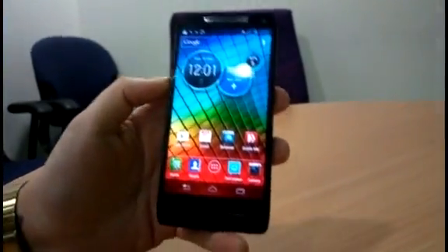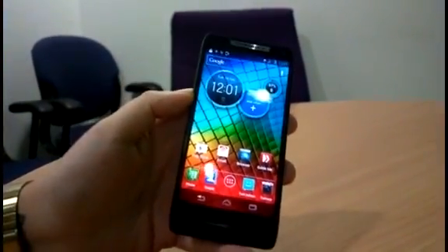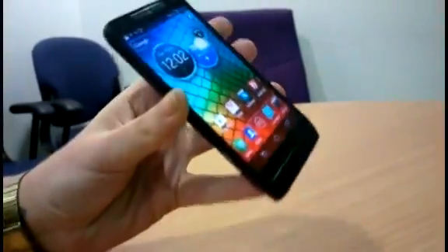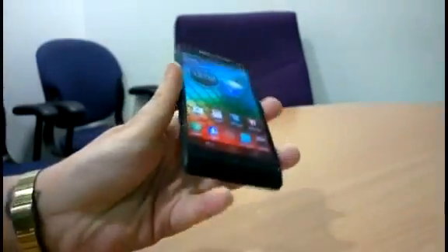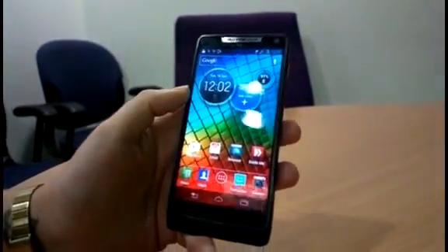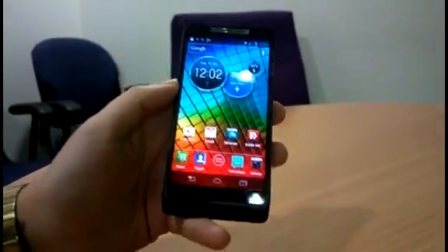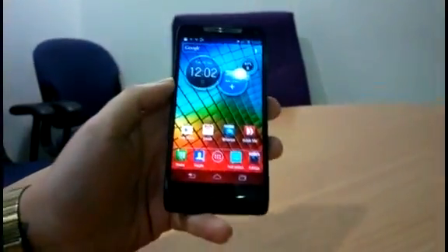In this casing there's a 4.3 inch edge-to-edge screen. It's one of the first smartphones to feature an edge-to-edge screen, and as you can see it does look really nice. Its resolution is 540 by 960 and it comes coated in Super AMOLED technology, which means it's really bright and vibrant.